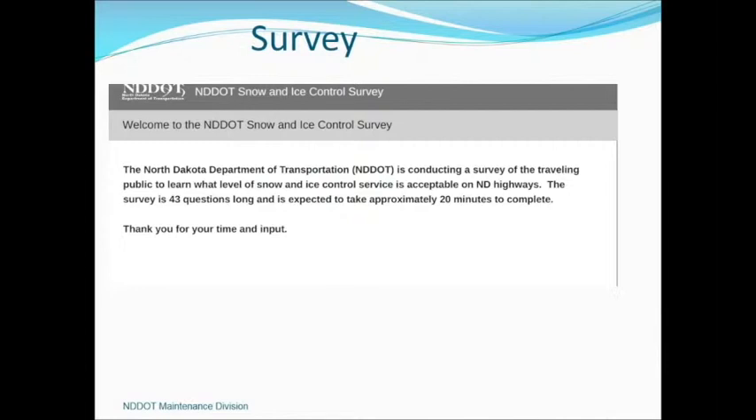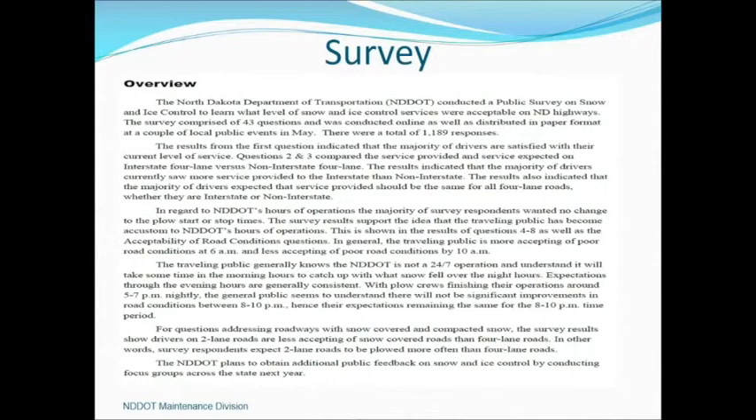Moving forward into this project, we thought we knew what the public wanted, but we wanted to validate that. So we went out with a survey. We were in the 100th year of the North Dakota DOT and had a transportation expo, with computers and blank surveys the public could take and mail back, as well as posting it on our website. We were lucky enough to get 1,200 surveys back. Drivers are satisfied with our services, want the same service on all four-lane roadways regardless of classification, and understood and accepted that our start times are 4 or 5 in the morning to 7 or 10 at night.